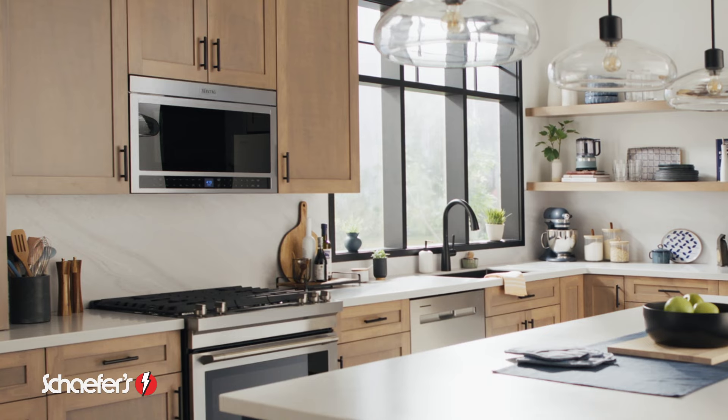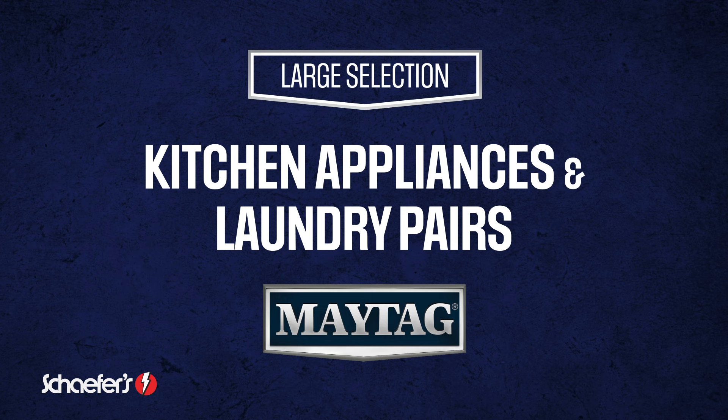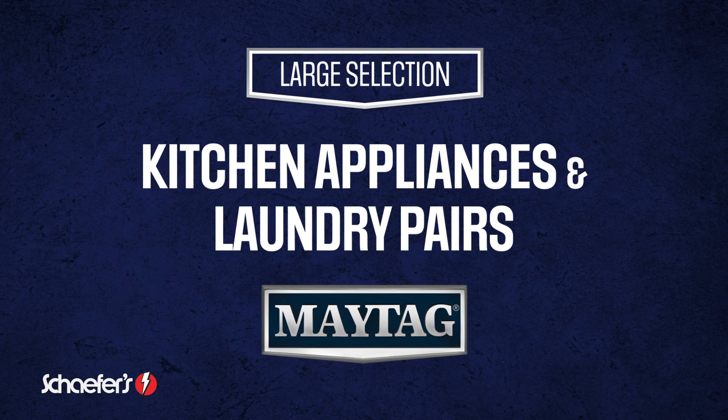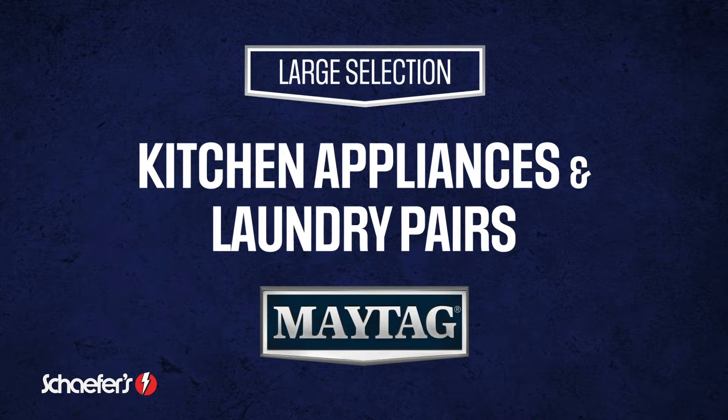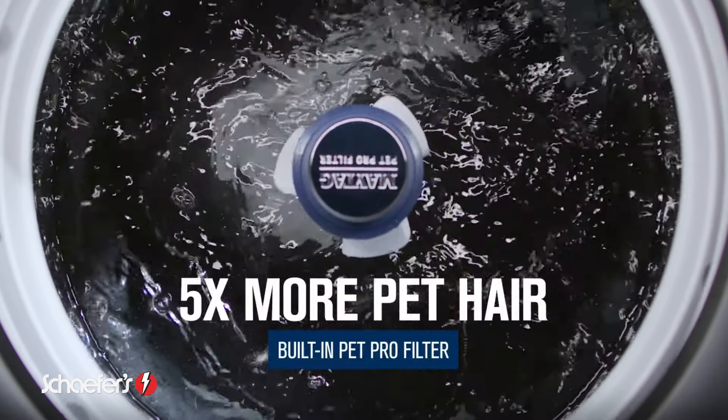Spring in every day in May for Maytag Month savings at Schaefer's. Up to 30% off all Maytag appliances all month long. Choose from Schaefer's large selection of Maytag kitchen appliances and laundry pairs, including the amazing Pet Pro washer that removes five times the pet hair.